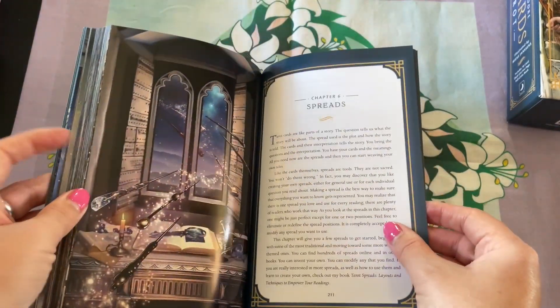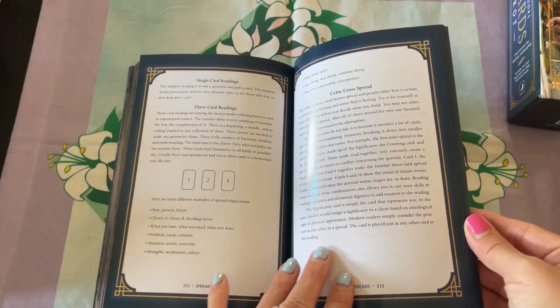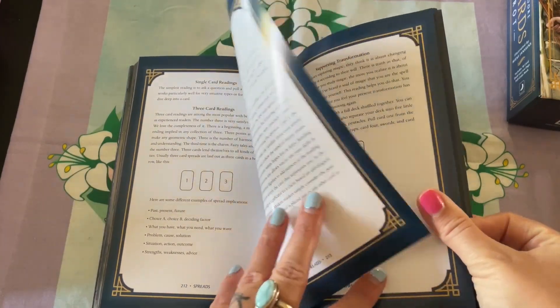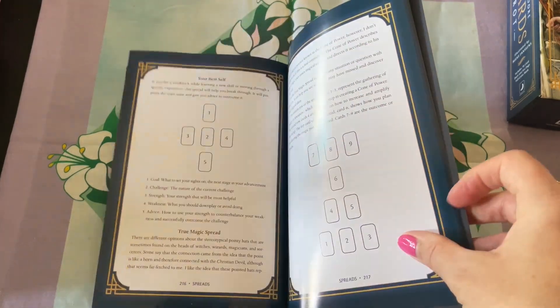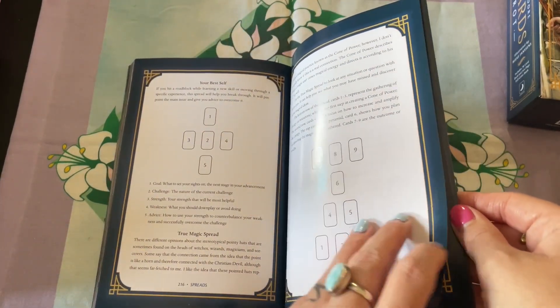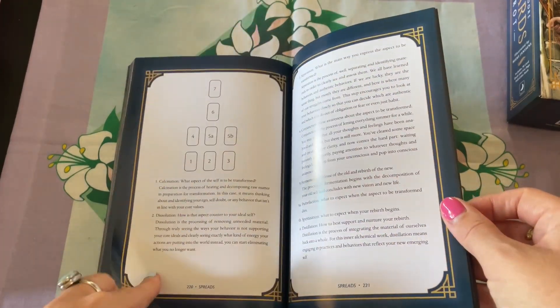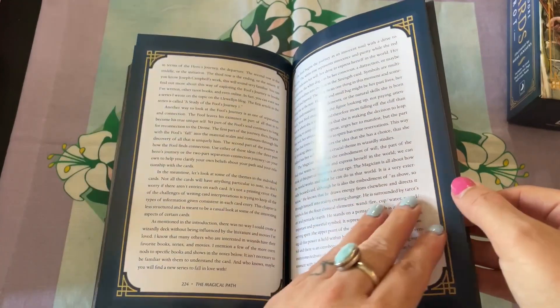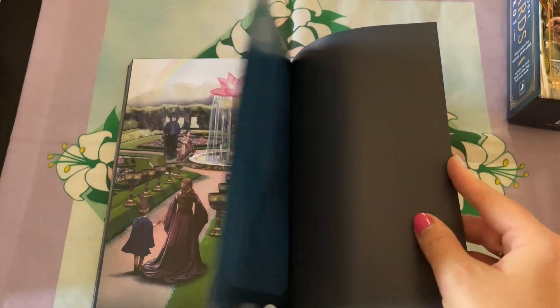Here are the spreads. We have a three-card reading, the Celtic cross spread, the Transformation spread, Your Best Self, True Magic spread, the Alchemical spread, and the Magical Path. And in conclusion, it's 235 pages.